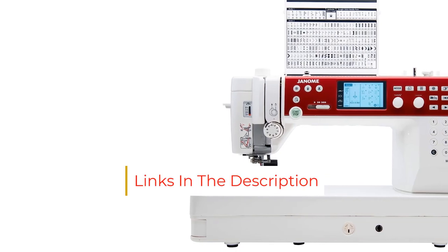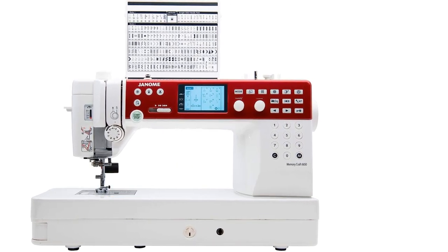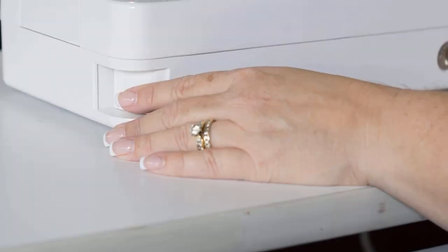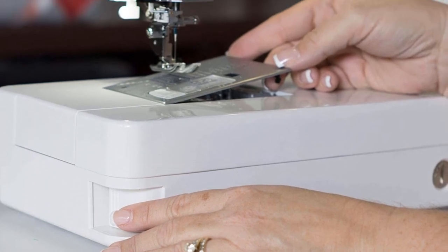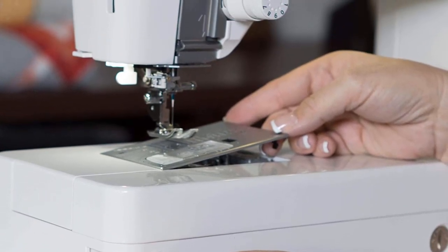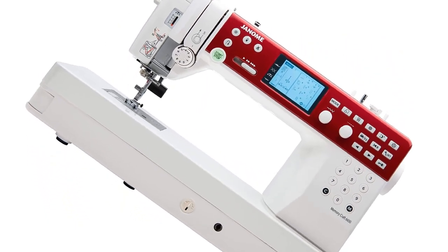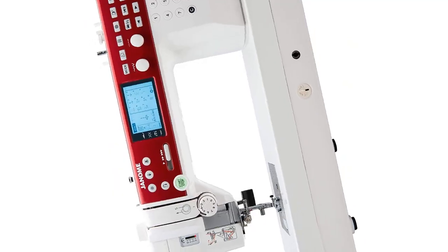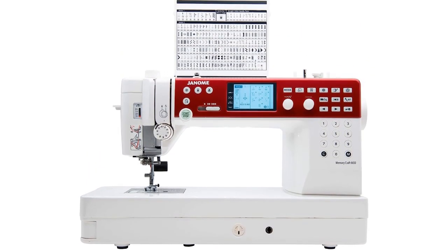Numerous convenient features make the Janome MC 6650 a joy to operate. The machine includes two needle plates along with a one-push needle plate conversion mechanism. An automatic needle threading system takes the annoyance out of threading the needle. The entire work area is well lit via six LED lights placed in three locations on the machine. Use the manual thread tension control to adjust the tension for various fabric types, then enjoy the smooth feed of fabric facilitated by the five-piece feed dog system.